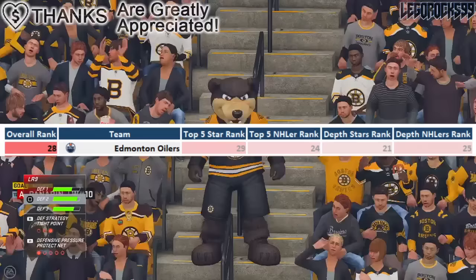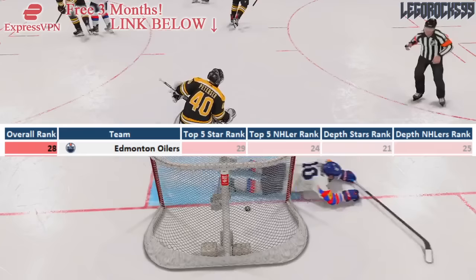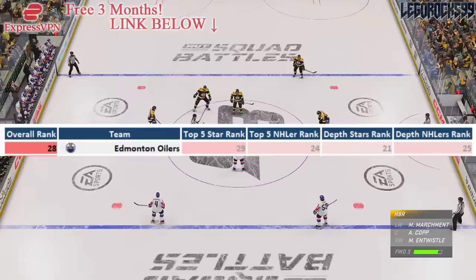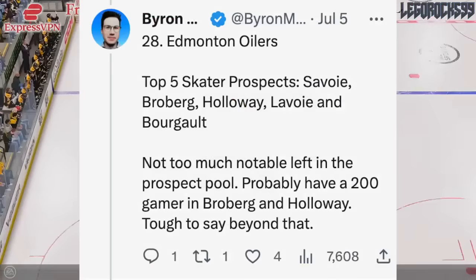When it comes to the top five star rankings — so the ranking of the top five prospects in Edmonton — they're ranked 29th. The NHL equivalency score of their best five prospects is actually ranked 24th. They've got depth stars in their system, so they're ranked 21st there, and their equivalency of these depth players is ranked 25th, so their overall ranking is 28. The summary says that the Oilers have their top five prospects of Carter Savoy, Philip Broberg, Dylan Holloway, Raphael Lavoie, and Xavier Bargo.